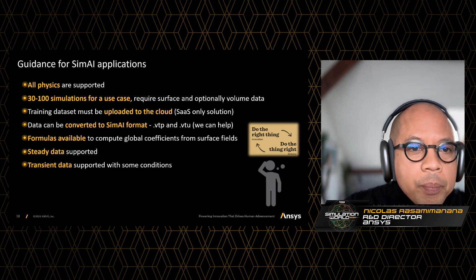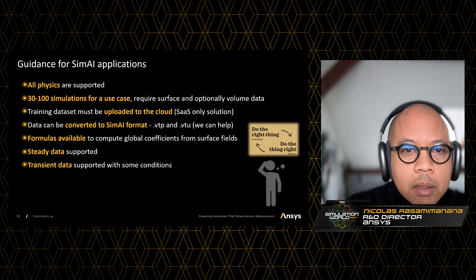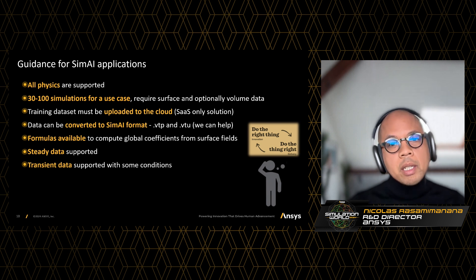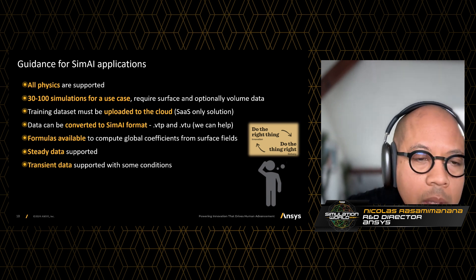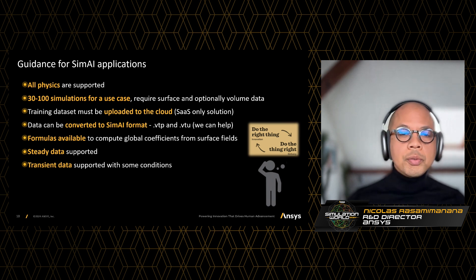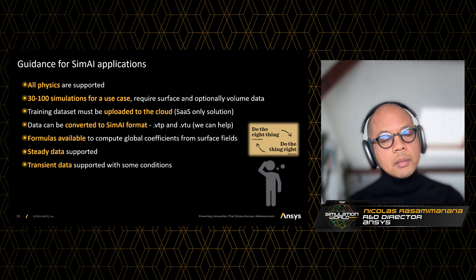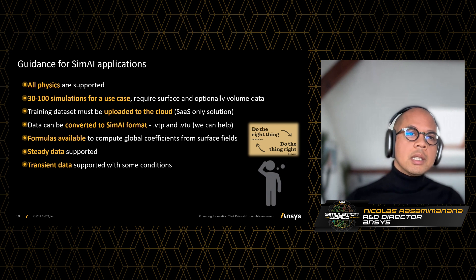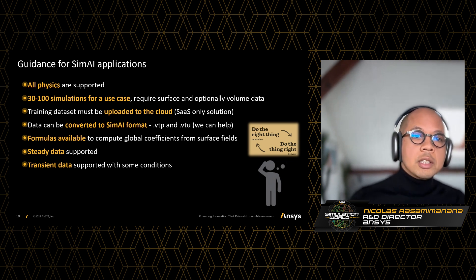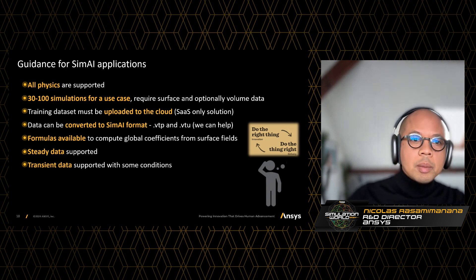In terms of format, SimAI uses VTP and VTU — these are very standard and open formats, and we can help you with any format conversion. There are also formulas available in the platform to compute global coefficients, which are super useful to assess performance or to have post-processing embedded directly in the platform. We support steady simulation data but also transient simulation in some cases, and we would be happy to discuss whether your use case is applicable.